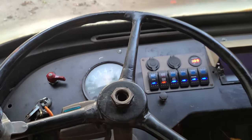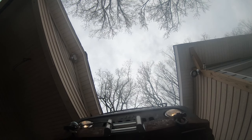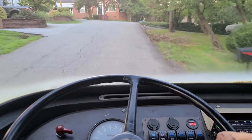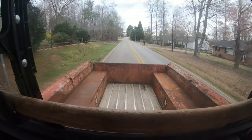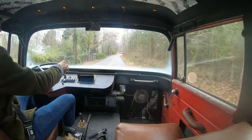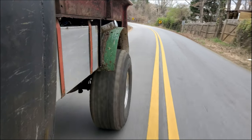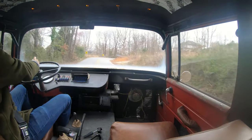That burble you hear is not a misfire — that is the legendary Jeep Dauntless V6 made by Buick. I take this Jeep everywhere, to and from work. I even off-road with it. I absolutely love it. When we re-powered it with the modern V6, we slung the engine and transmission a little lower in the frame so it corners pretty decent with that low center of gravity.